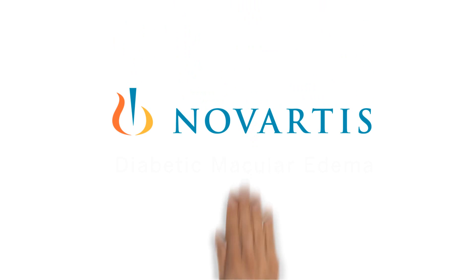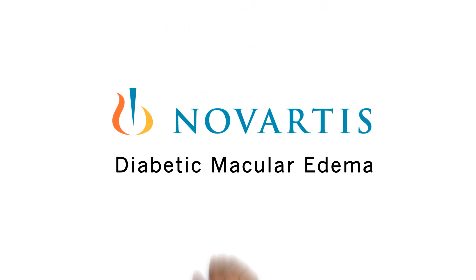We explain diabetic macular edema. Meet Joe.